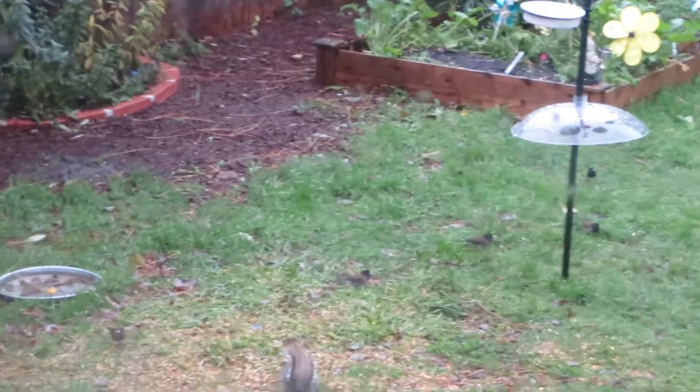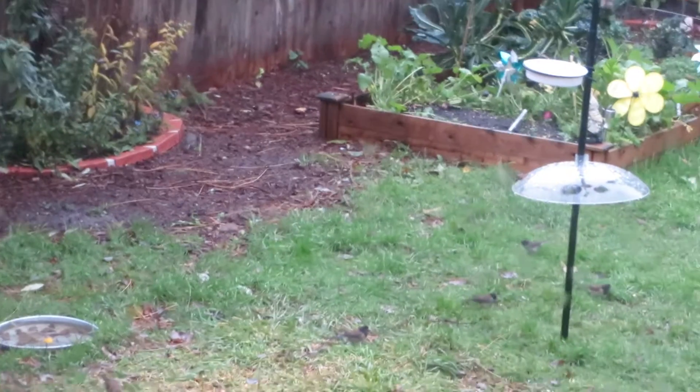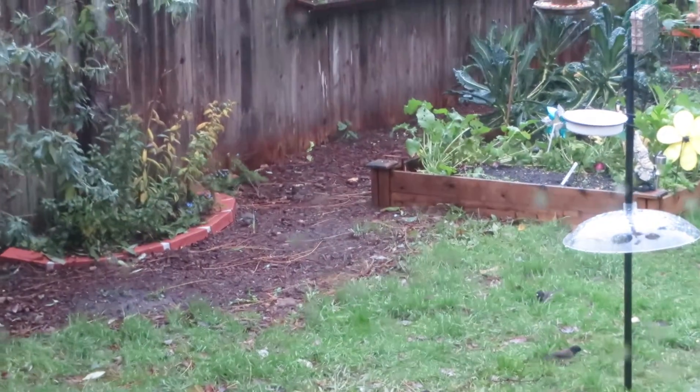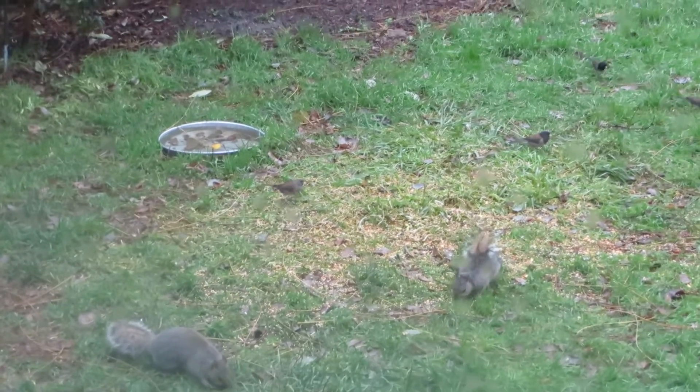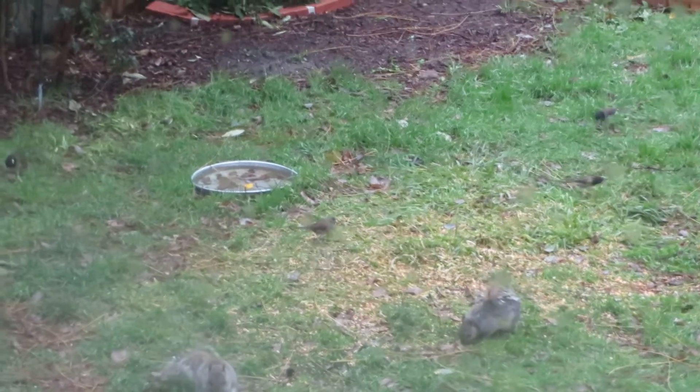I'm not sure how well this will pick up on my camera because I'm inside because it's raining, but I just wanted to show how active the backyard is right now because it's really cute. We've got two little very wet squirrels hanging out foraging on the ground.